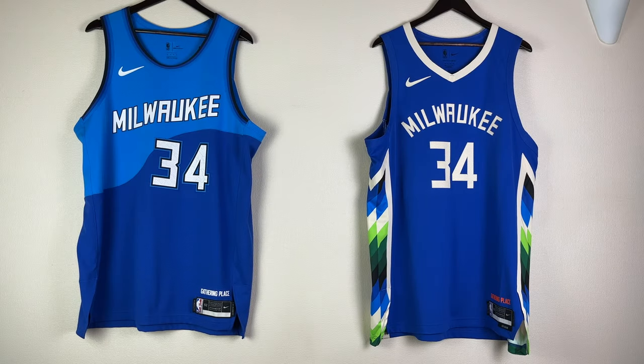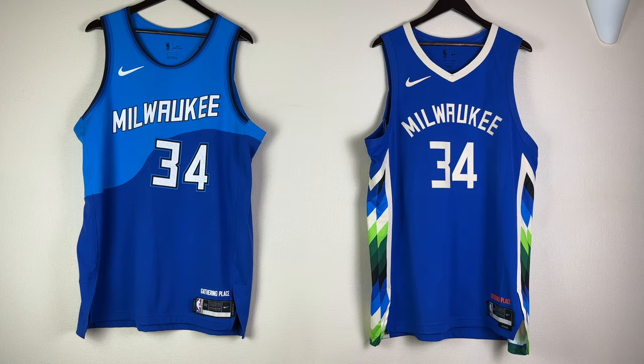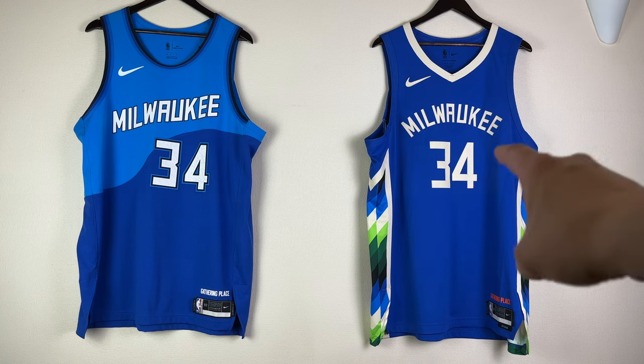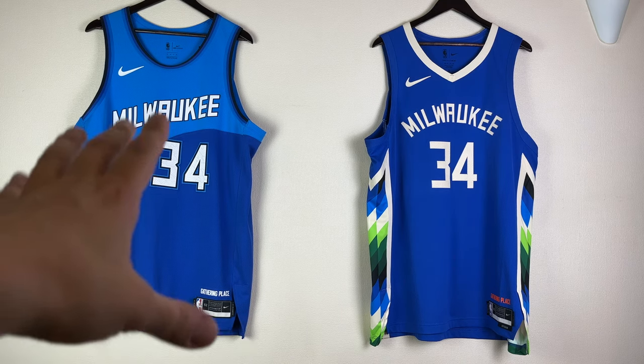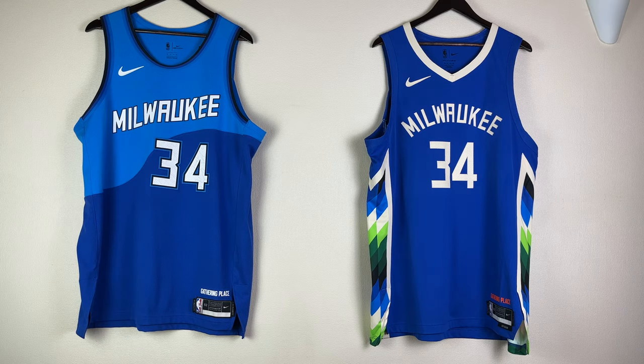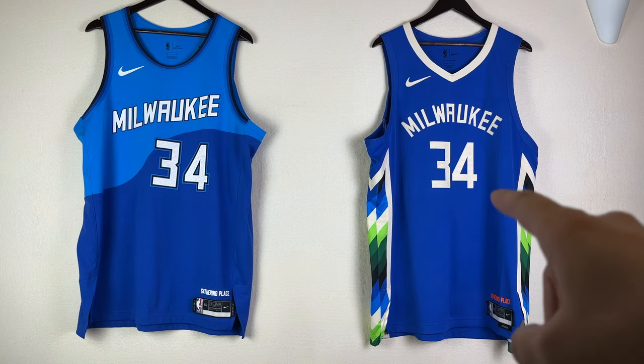Welcome back, all NBA fans — I'm back with another video. Today I want to show you two new gathering places. This video is about two blue Milwaukee Bucks jerseys, a color that is not usually a Milwaukee Bucks color, but I happen to have both of these blue jerseys here with me. This jersey just arrived — it took much longer to arrive here in Europe. I want to compare these two city edition jerseys: the one to the left is the Rivers theme jersey called 'Gathering Place,' and this one just released is also called a 'Gathering Place' jersey.